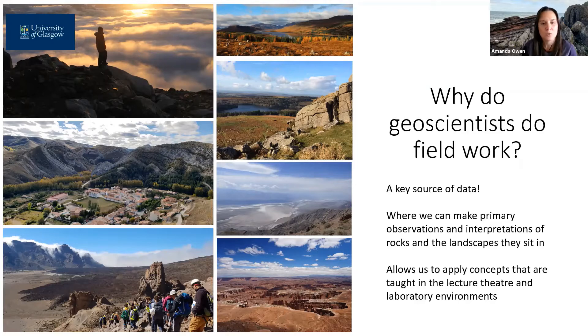It's common to do a certain degree of interpretation while this data is still in front of you, but you can also bring back samples or photographs or digital outcrop models to analyze further once you're back at the desk. With respect to a geoscience degree, this is where we can apply concepts that are taught in the lecture theatre or laboratory environment, and it's where we can train our students to make appropriate observations and interpretations of the landscapes and the rocks.